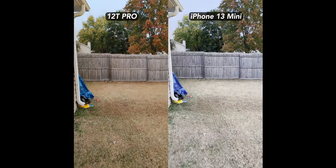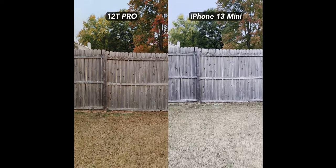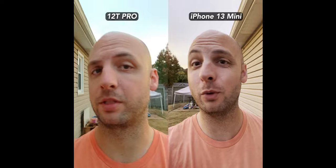This walking test is a bit harder to judge. The 12T Pro is having focusing issues — it's really picking up my footsteps. The iPhone has great stabilization, but its colors are too washed out and it's losing detail. With selfie cameras though, I absolutely prefer the 12T Pro — solid color, and stabilization is not an issue this time.